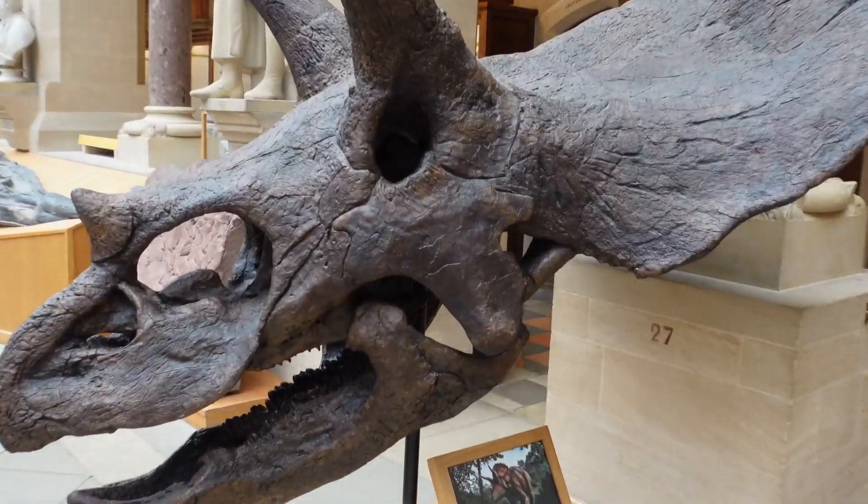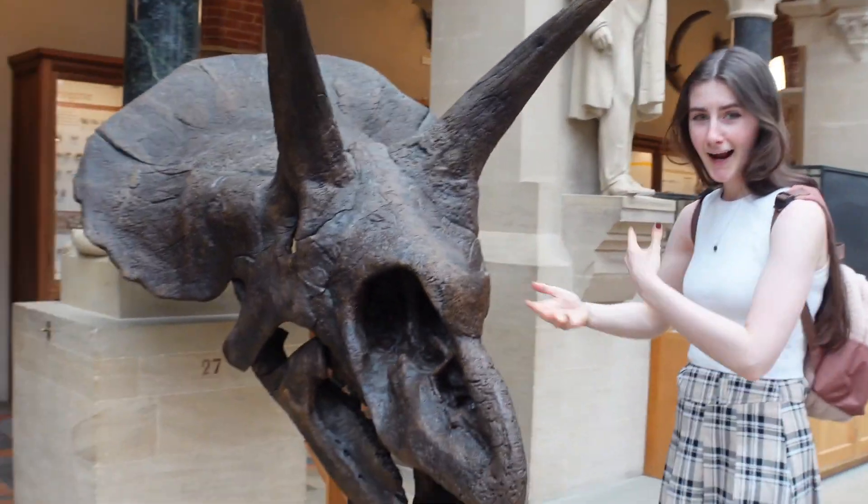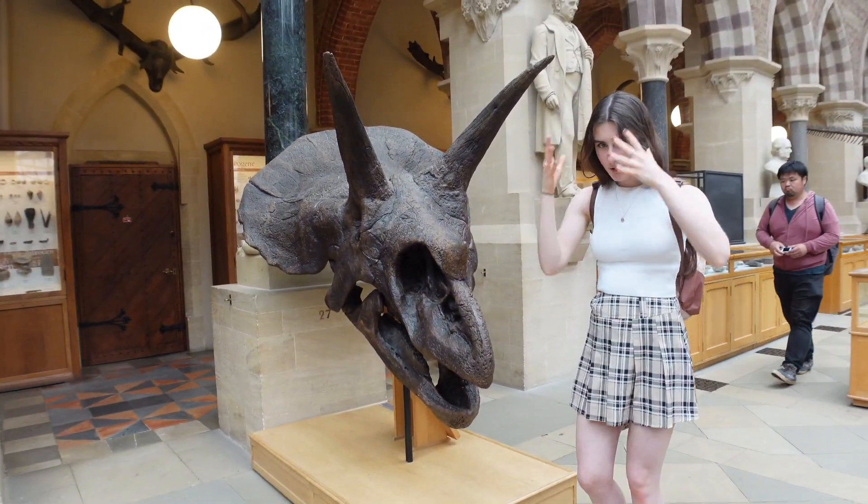That is my favorite dinosaur — triceratops, my favorite. Oh my god, holy smokes!